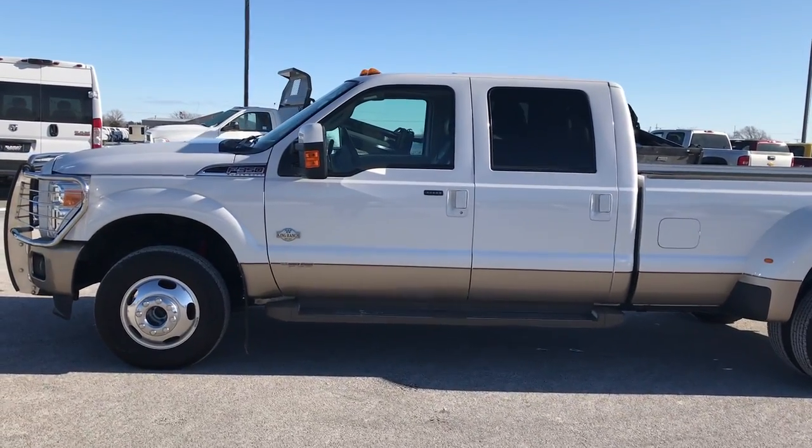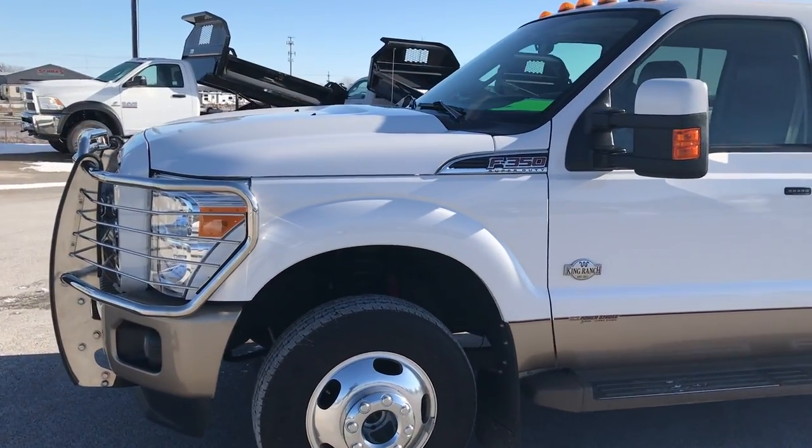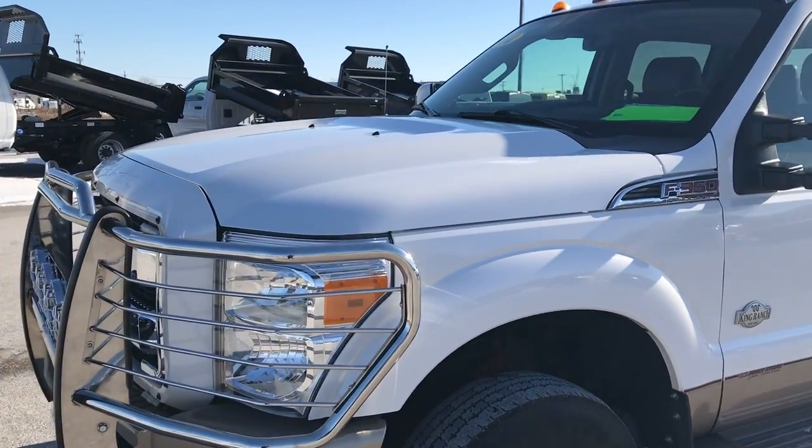This is stock number 9368X. We are here at Summit Automotive in Fond du Lac, Wisconsin, your new and used heavy duty truck headquarters.